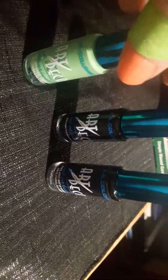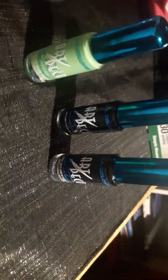Then I got these nail art colors. I'm going to try to be more artistic with my nails. I got two black and one lime green color.